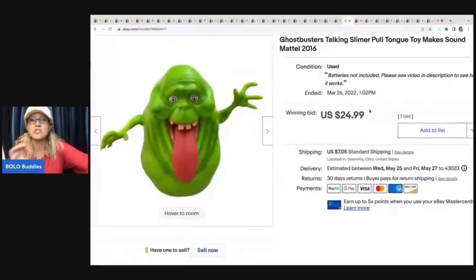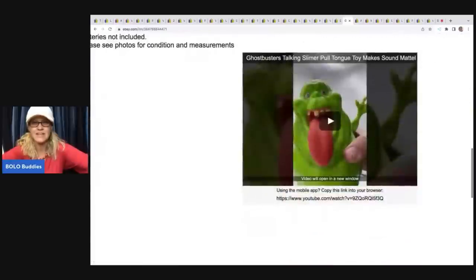The next item sold super fast — I put it on a seven-day auction. It's a Ghostbusters talking Slimer pull-tongue toy. I got it at a thrift store for 75 cents — it just caught my eye. I sold it for $24.99, and the buyer was all in for $32.24. I like to put videos in my description so people know how the item works and it shows it's functioning as it should.